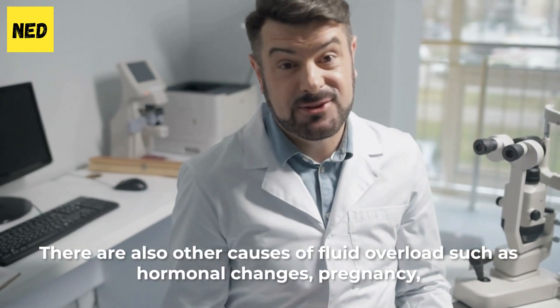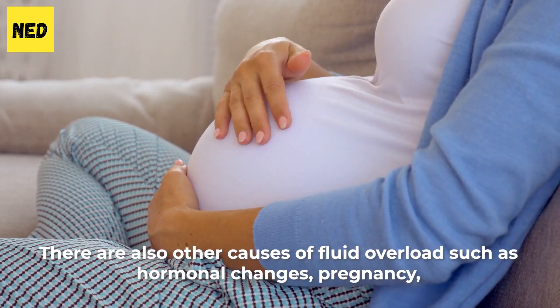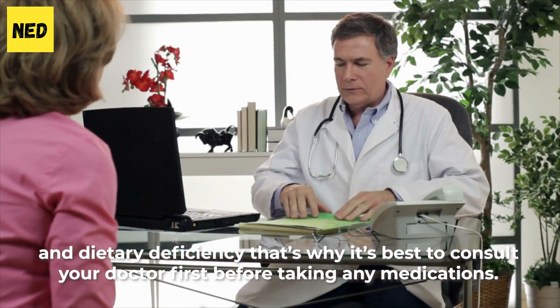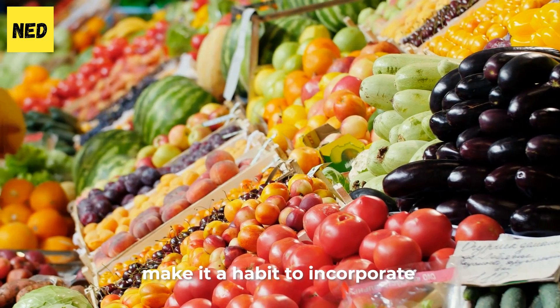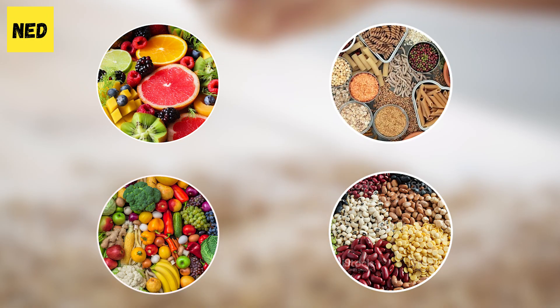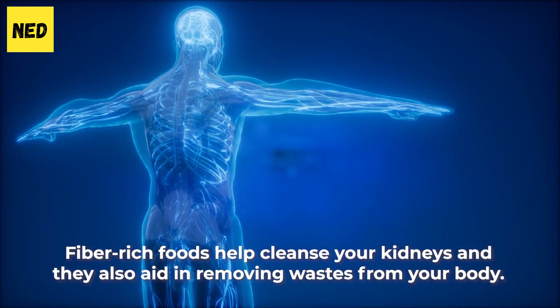There are also other causes of fluid overload such as hormonal changes, pregnancy, and dietary deficiency. That's why it's better to consult your doctor first before taking any medication. To avoid this symptom and prevent your creatinine levels from going up, make it a habit to incorporate fruits, vegetables, legumes, and whole grains into your diet. Fiber-rich foods help cleanse your kidneys and they also aid in removing wastes from your body.